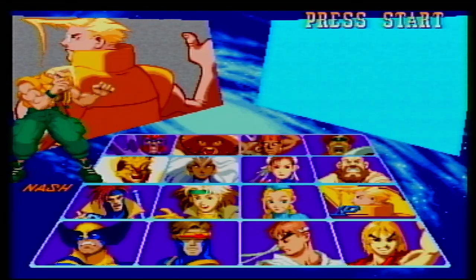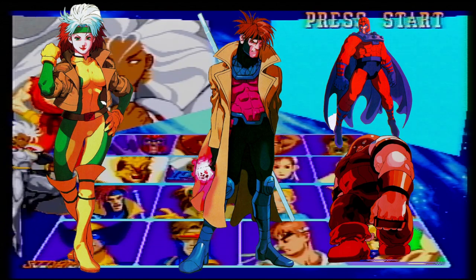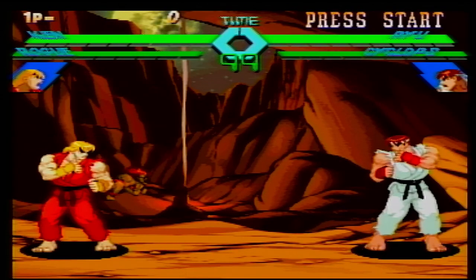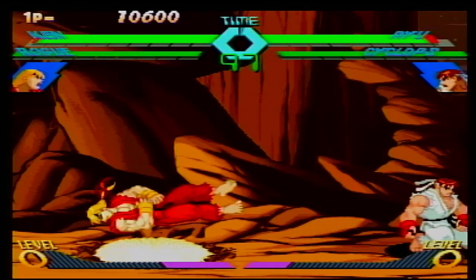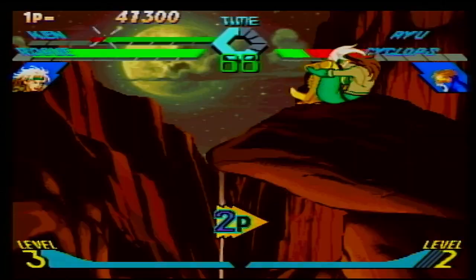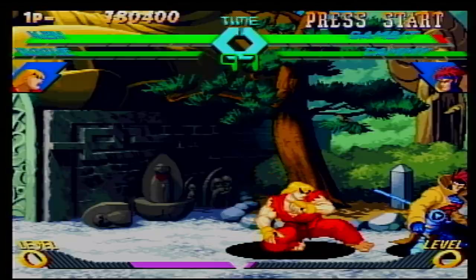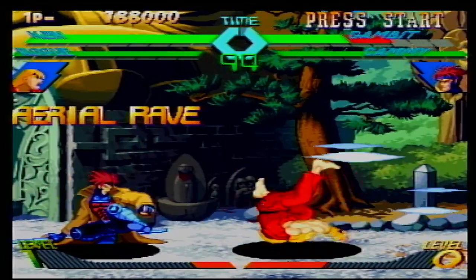The Street Fighter characters are all from Street Fighter Alpha, while we have some newcomers on the X-Men side like Rogue, Gambit, and Magneto and Juggernaut from Children of the Atom. This game is absolutely amazing! I feel like every complaint I had about the previous two games was rectified here. The visuals are amazing, the combos and hits are satisfying, and sure I was playing on the lowest difficulty, but it still felt fair and challenging.